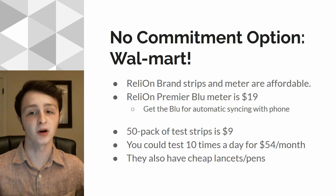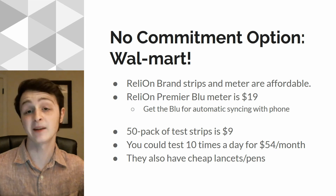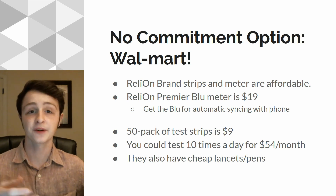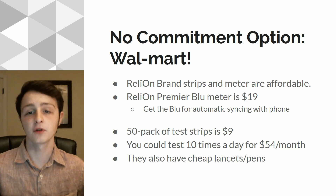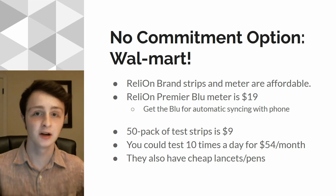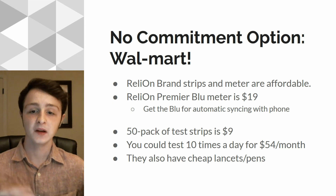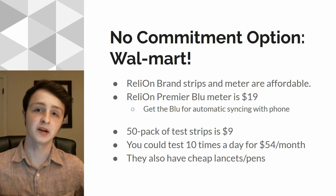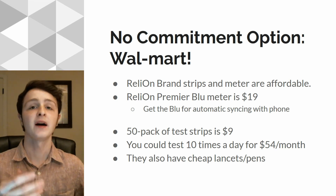Now let's move on to Walmart. If you don't want to make a three-month commitment or just don't have the money for that, you can always walk into Walmart and buy whatever strips you need. In most places, you don't need a prescription for anything, and they're very cheap. You can get RelyOn brand strips and the meter for very, very cheap. I recommend the RelyOn Premier Blue — it's only $19. Get multiple if you want: have one at home, one at work, as many as you need. I recommend the Premier Blue because, just like the three online options, it has Bluetooth enabled, meaning it will sync up with your phone and upload all of your numbers so you can look at your data and track your trends.